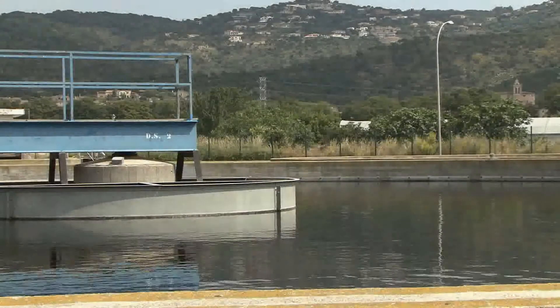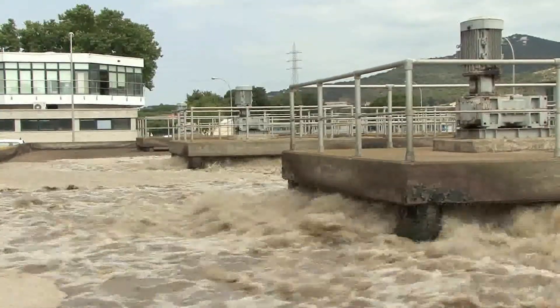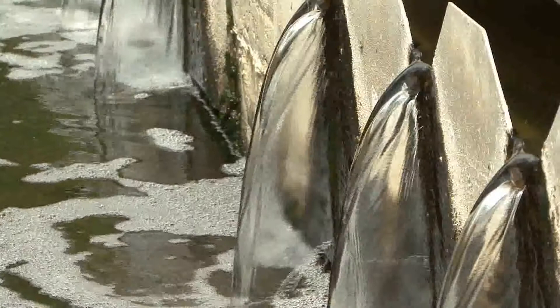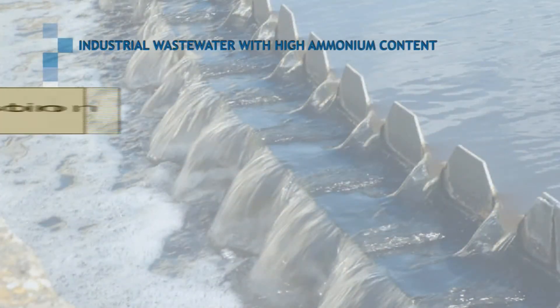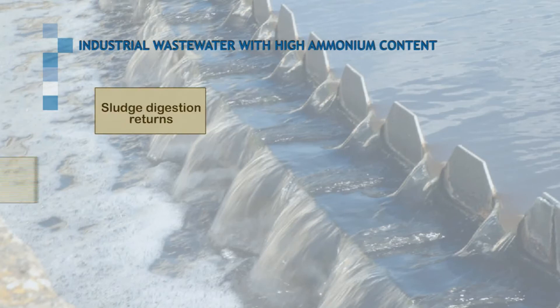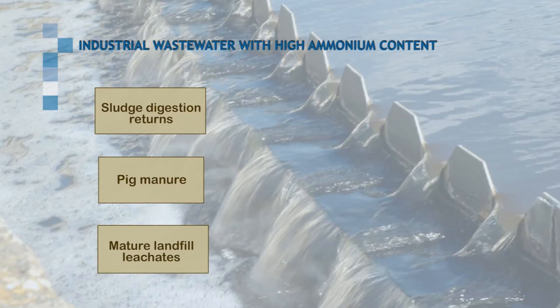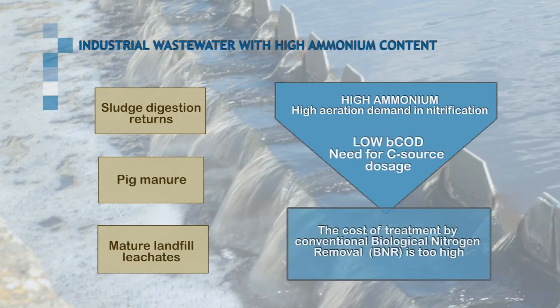Biological nitrogen removal in wastewater treatment plants is commonly performed by combined nitrification-heterotrophic denitrification processes. Some industrial wastewaters, such as large digestion returns, pig manure, or mature landfill leachates, contain high ammonium load but low biodegradable organic matter. Physicochemical treatments are usually applied due to the high cost of conventional biological nitrogen removal.